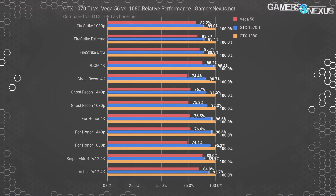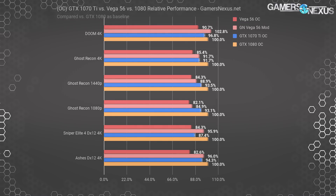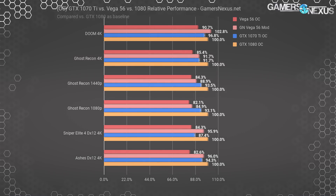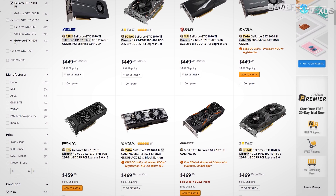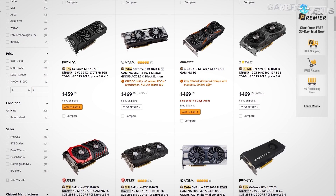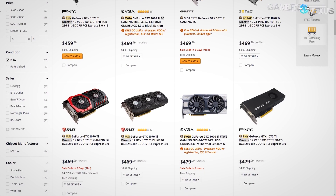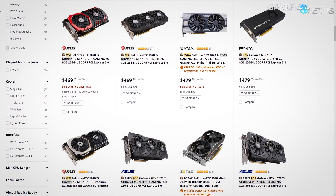The GTX 1070 Ti is a 1080 with one less SM — just like the 1060 3GB is a 1060 6GB with one less SM. The difference amounts to clocks more than shaders, and the missing SM on the 1070 Ti isn't really missed. A lot of folks jumped on the bandwagon that the 1070 Ti is a pointless card, but ever since launch we've mostly disagreed. The GTX 1070 Ti, even before an overclock, largely invalidates the more expensive GTX 1080s. At $50 cheaper on average, the 1070 Ti provides 90-98% of the performance when stock and mostly achieves parity when both are overclocked. You can save a few bucks and get back performance with just 15 minutes of overclocking work.